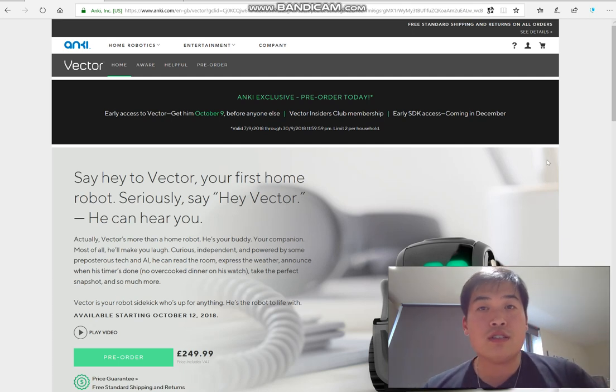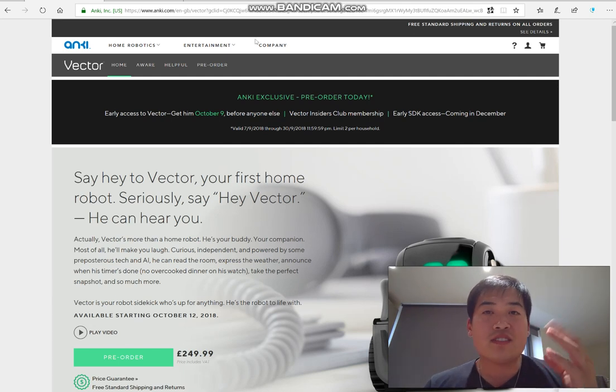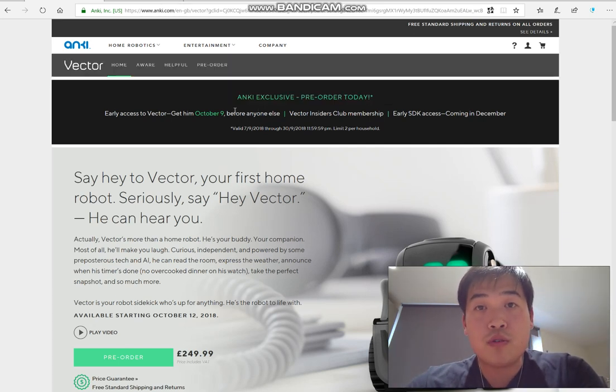What Vector does is you can almost imagine an Alexa that's alive, moving, and has all these facial expressions. So if you want to pre-order and get this device by the 9th of October, please order it today.